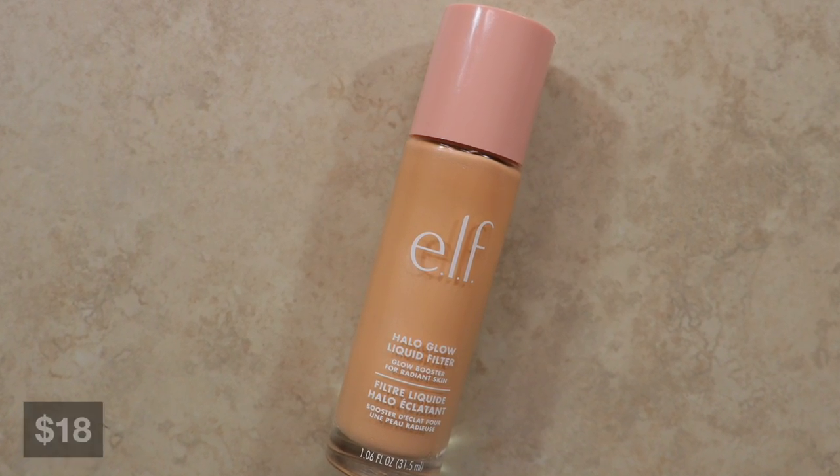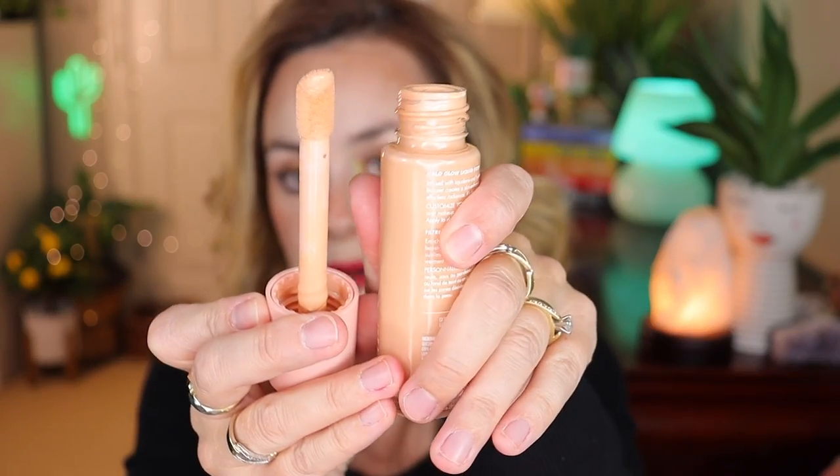On July 15th I went to the ELF website because this product wasn't yet in stores, and I purchased the ELF Halo Glow Liquid Filter. This retails for $18 and I 110% recommend it. It has a huge doe-foot applicator, it's so glowy and hydrating, and provides a little more coverage than Charlotte Tilbury. You can use it on its own, under foundation, or as a highlighter. Mine is in shade one fair — it looks a little dark but blends out beautifully.